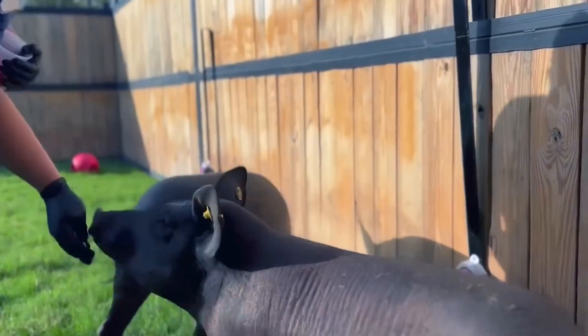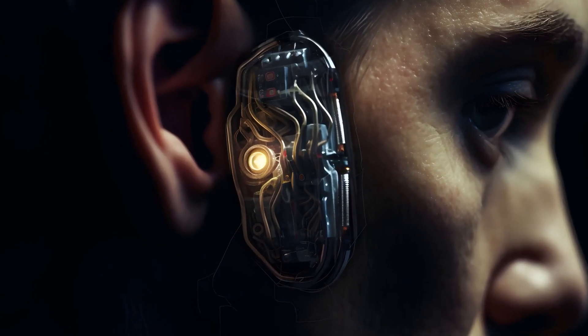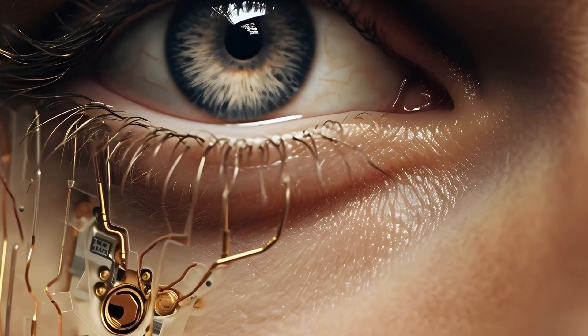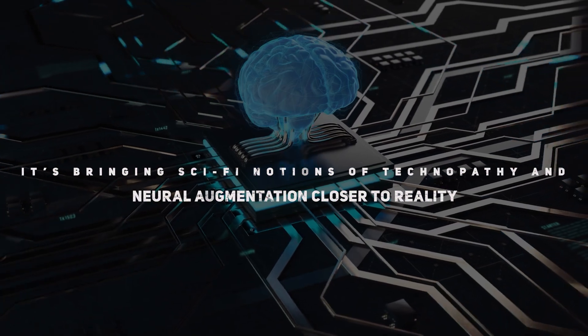The long-term vision is a seamless brain-computer integration that enables humans to control devices, access information, and potentially even expand cognitive capacities simply by using our thoughts. It's bringing sci-fi notions of technopathy and neural augmentation closer to reality.